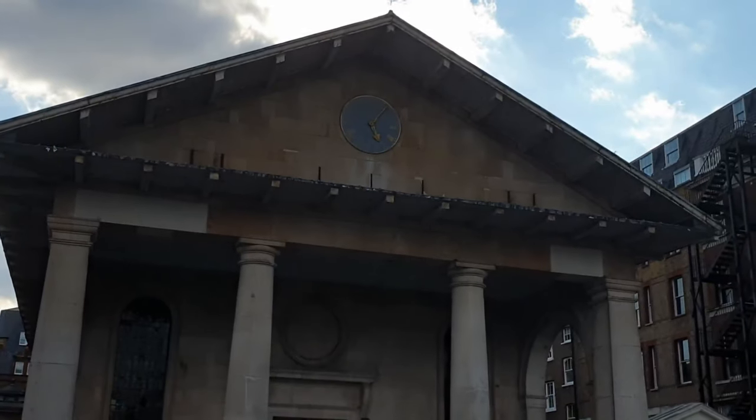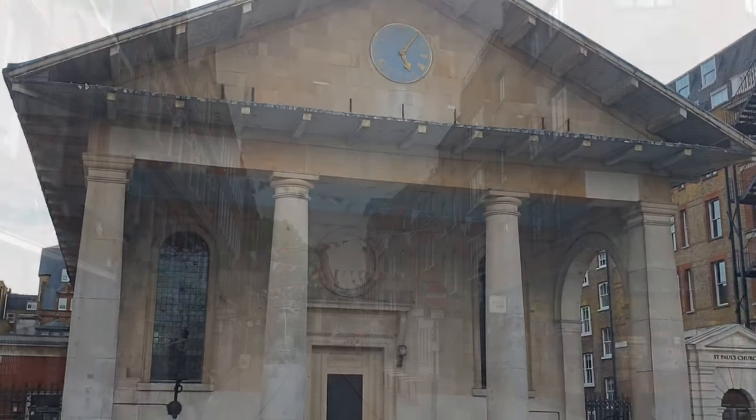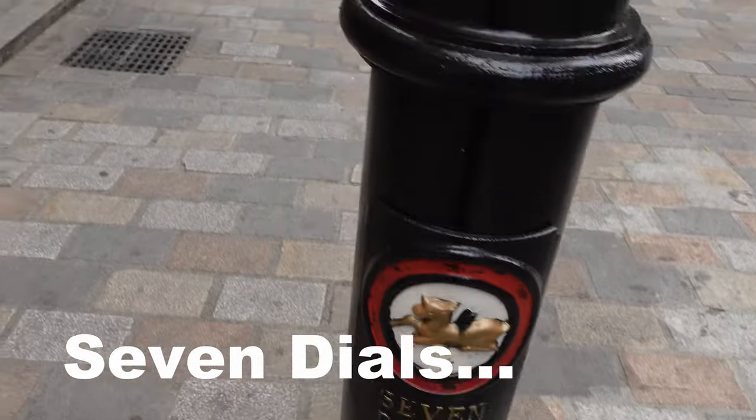This is the church at St. Paul's, and we will be coming here later in this video to tell you more about some of the places you can visit around this church. Welcome to the second place on our trip, and it's Seven Dials.